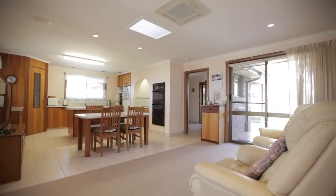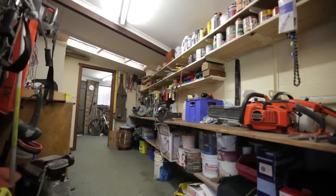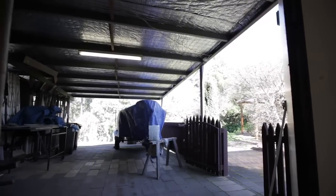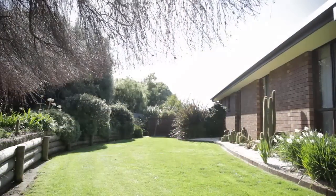You're just going to love what this home has to offer. The man cave will keep you occupied for hours on end. For the cars we have a double carport and a drive-through garage where there is another double carport located behind, which would make a perfect spot to store a boat or trailer.